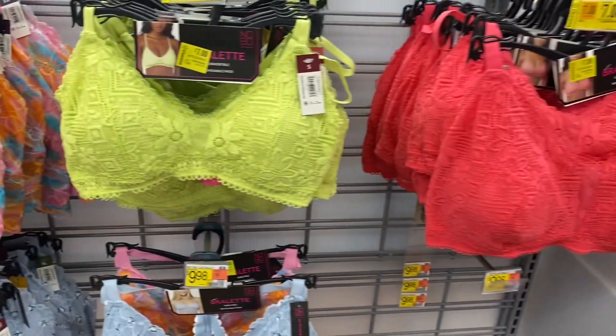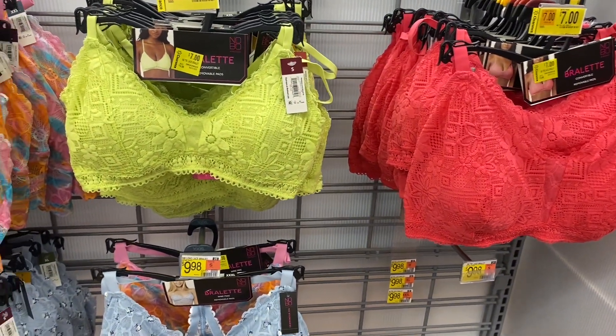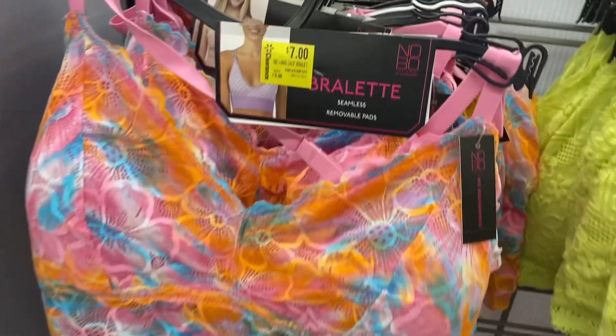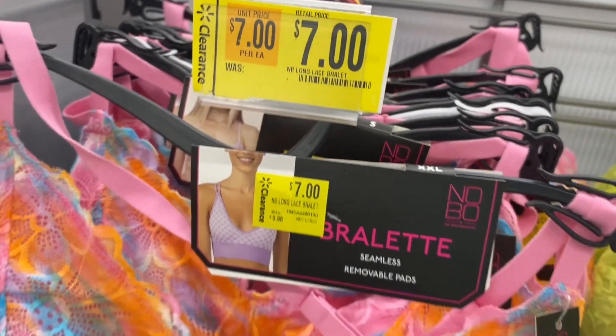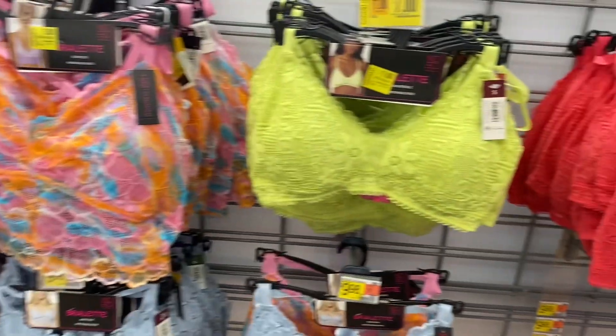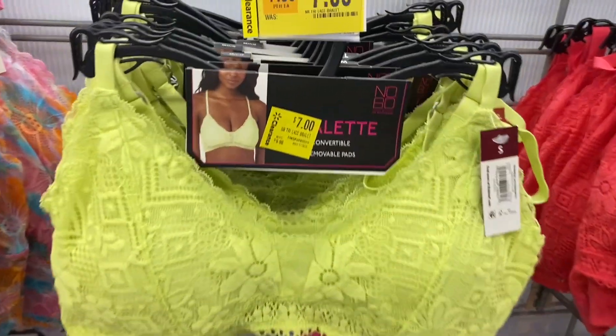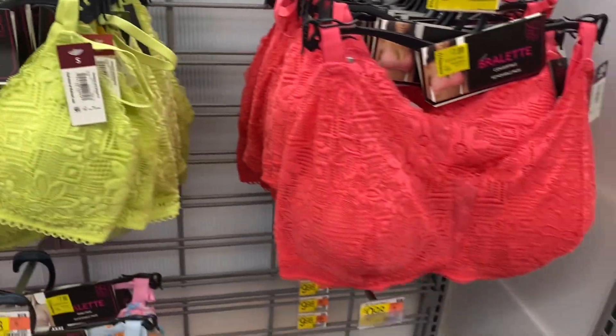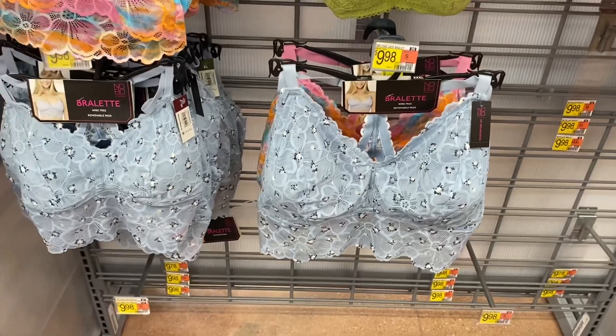Those two I was actually going to make a video about because I saw they were new — I've never shown you guys those — and they're already on clearance. They never got any other new ones so I hadn't made the video yet. This one is a long line lace bralette for seven dollars. This style has removable pads, seven dollars, and you can also get it in pink.